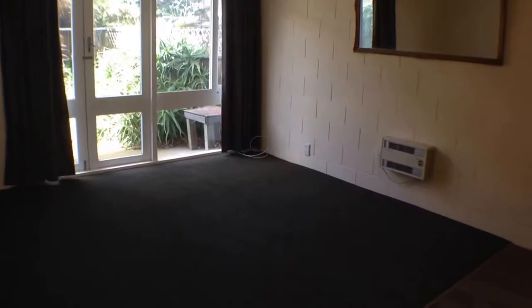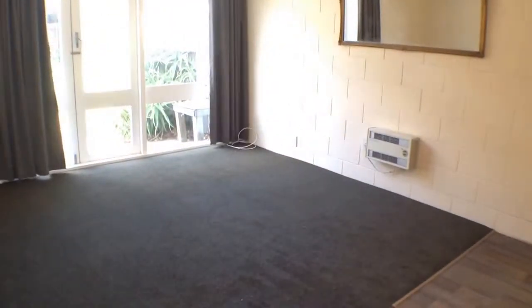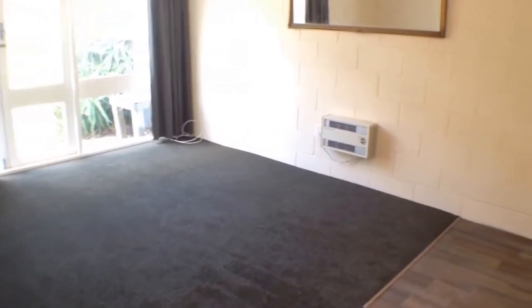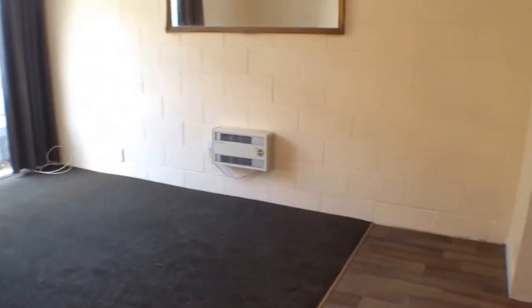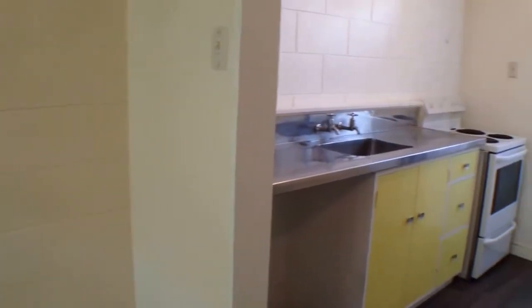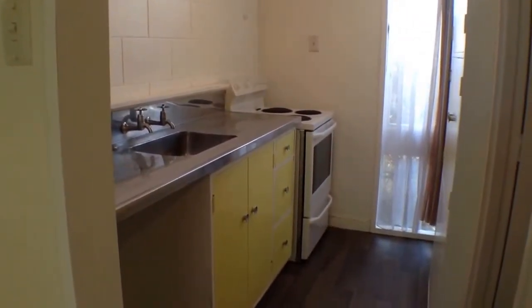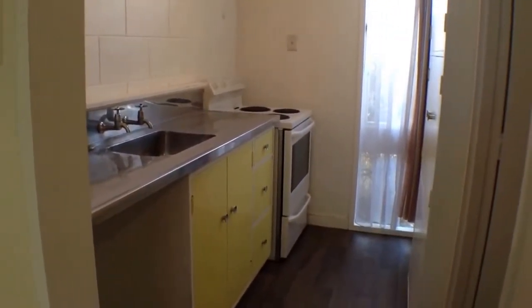There is a little square area of vinyl there for your fridge. Just pop around the corner to show you the kitchen — this is a nice small compact kitchen, again with vinyl that has just been installed, and a large pantry.